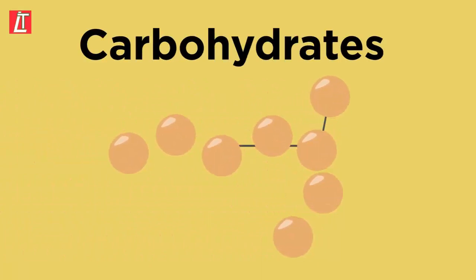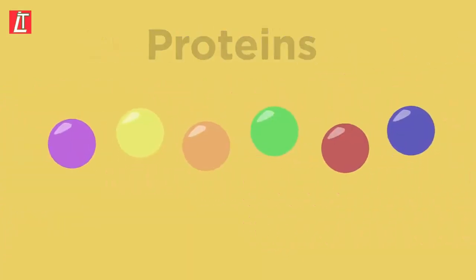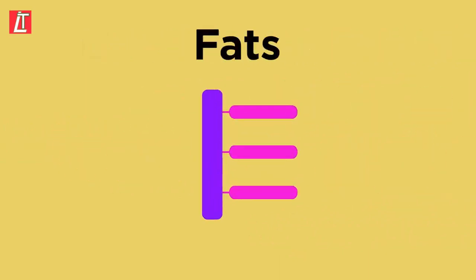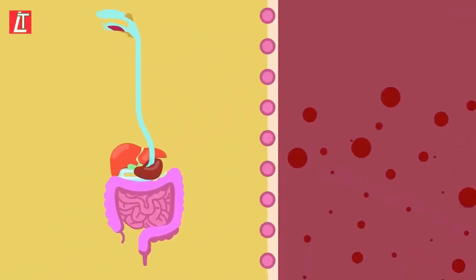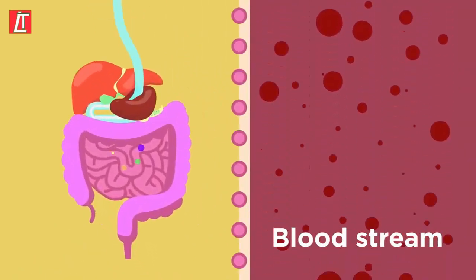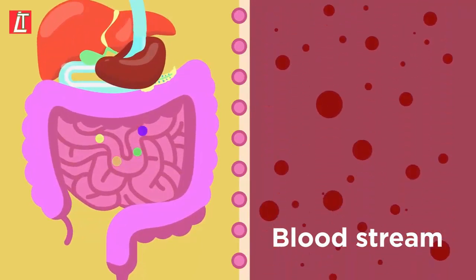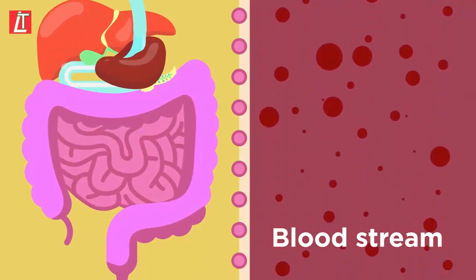As food moves through the digestive system, carbohydrates are broken down into sugars, proteins are broken down into amino acids, and fats are broken down into fatty acids and glycerol. But the job of the digestive system doesn't stop at digestion. For our body to make use of these small soluble molecules, we need to absorb them into our bloodstream, and this happens in the small intestine.